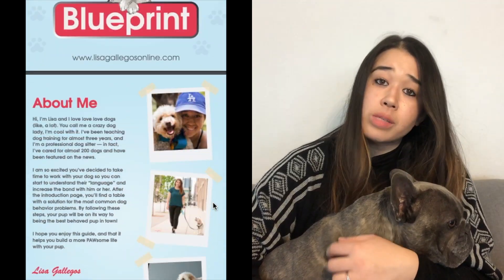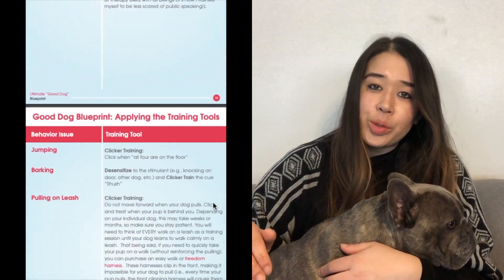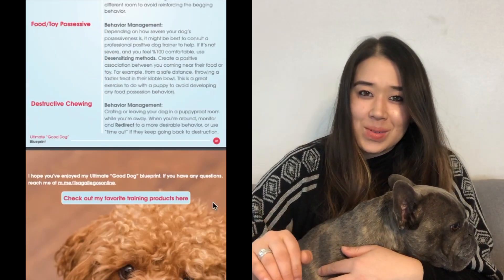By the way, if you want to learn more about how to specifically use positive reinforcement training to help with any behavior — not just barking out the window at another dog, but even if it's lunging, teaching them how to sit, lay down, or walk calmly on a leash — download my ultimate good dog blueprint. I go over all of that in that blueprint and it's free right now. I promise I won't disappoint.